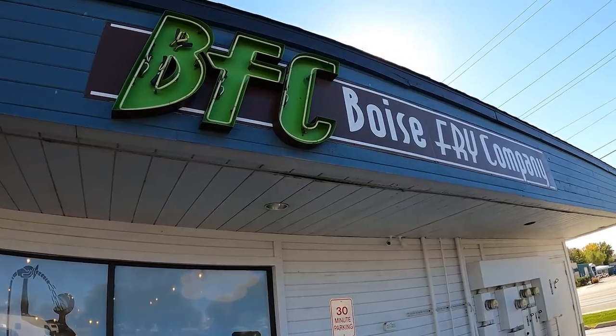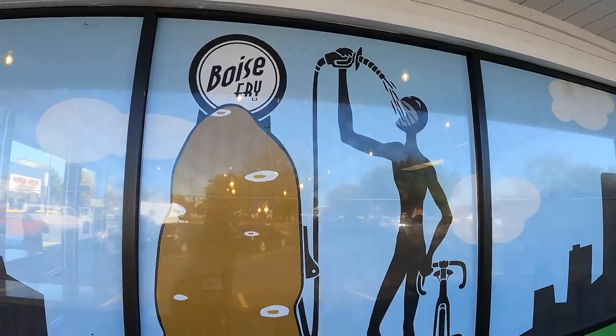Now we couldn't have a whole episode about potatoes without eating some french fries. We just pulled up to supposedly the best fry spot in all of Idaho — Boise Fry Company. Let's go check it out and see if they're really that good.